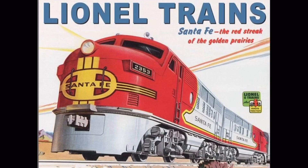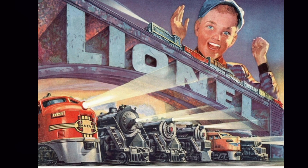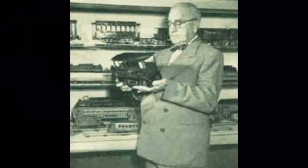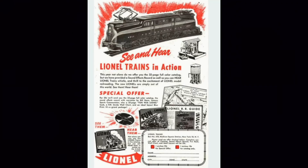Lionel is one of the most famous model train companies in the U.S. and has been since the early 1900s. This reputation was built on the printed pages of catalogs, flyers, and newspaper ads. The Lionel catalog is an idea as famous as the trains artistically represented within them. This video will explore how Joshua Lionel Cohen built Lionel through advertisement, how the catalog became an icon of the company, and how Lionel's methodology of advertisement has changed over the years. This is the history of Lionel's catalogs and advertisement.